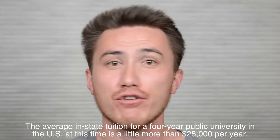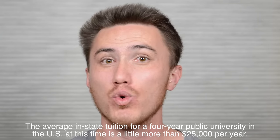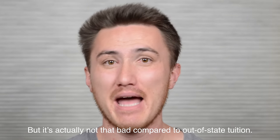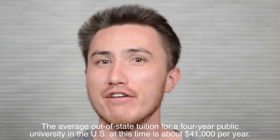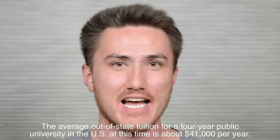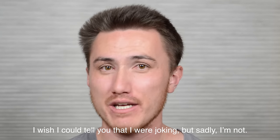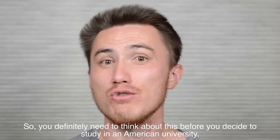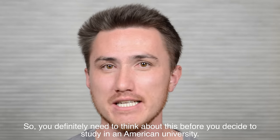The average in-state tuition for a four-year public university in the U.S. at this time is a little more than $25,000 per year. I know, that's a lot. But it's actually not that bad compared to out-of-state tuition. The average out-of-state tuition for a four-year public university in the U.S. at this time is about $41,000 per year. That's crazy, isn't it? I wish I could tell you that I were joking, but sadly I'm not. This is the reality of going to college in the U.S., so you definitely need to think about this before you decide to study in an American university.